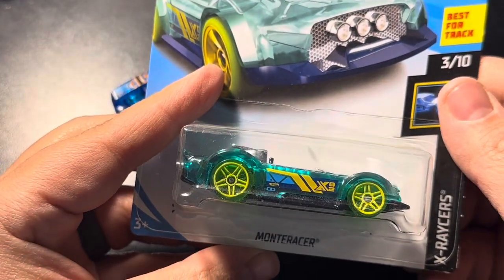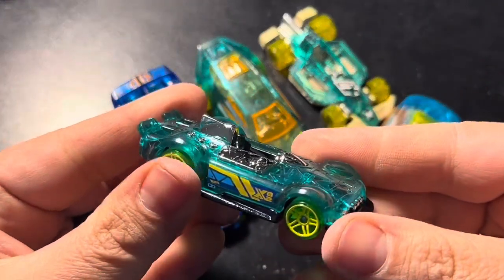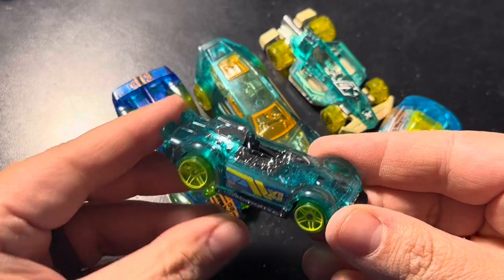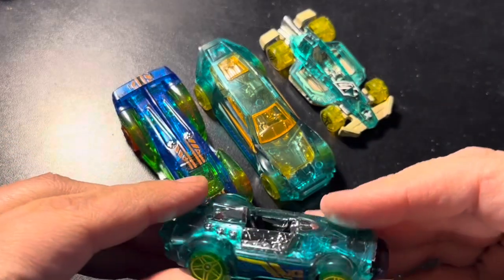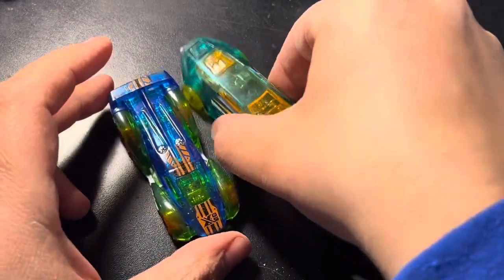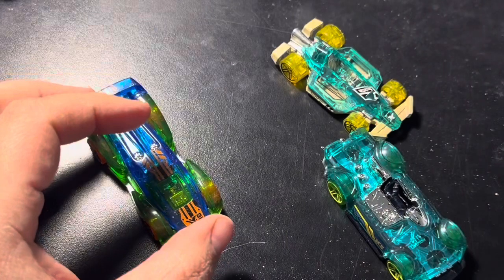Wow — Monta Racer. Wow, look at that color. Oh my god, oh my god — I gotta put this one out. That's nice. The wheels are green — I'm gonna have to replace that one too.